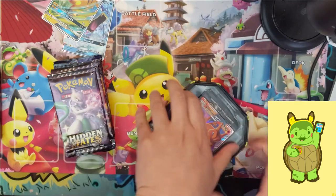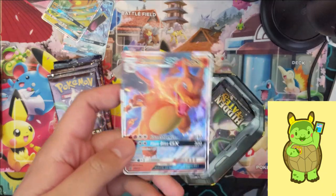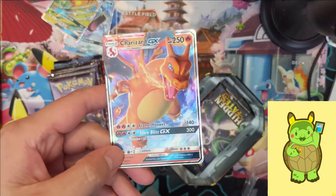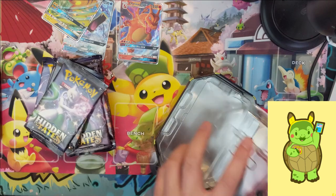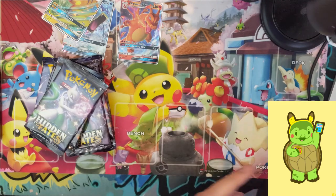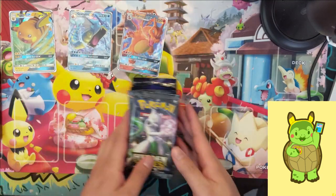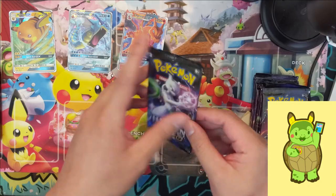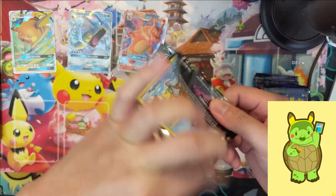Alright, we got all the tins opened and all the promos out — the really cool Charizard with that four-energy GX attack for 300 damage. Definitely the most used card out of this set. We got 12 packs right here, so let's get into this. Can we find Charizard number three for the channel?